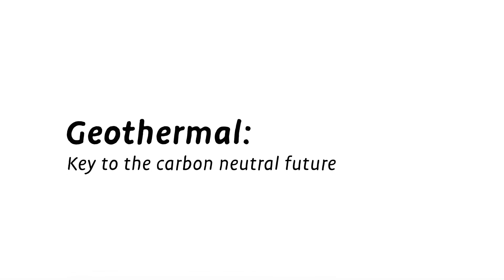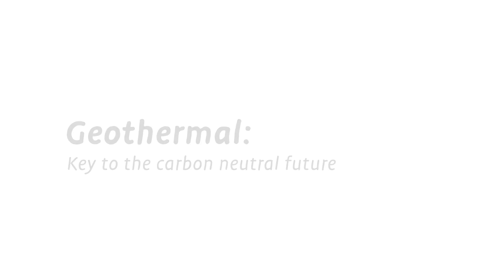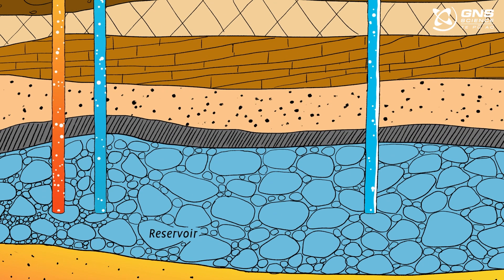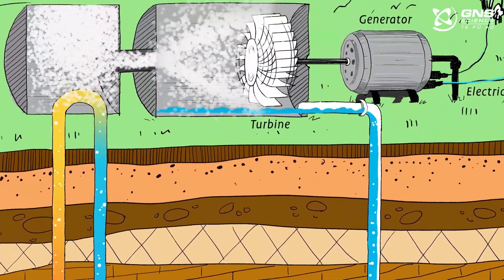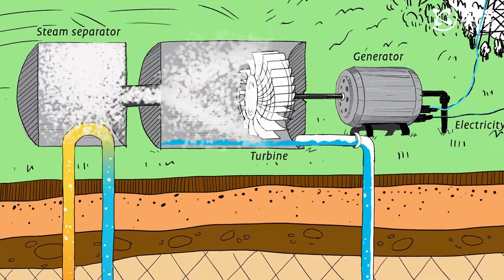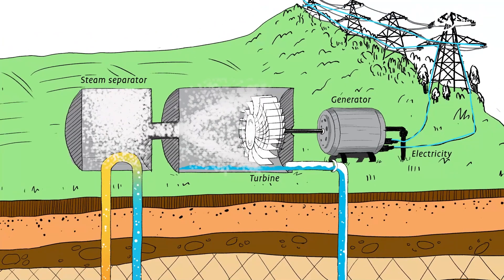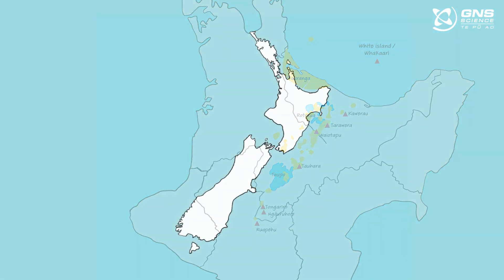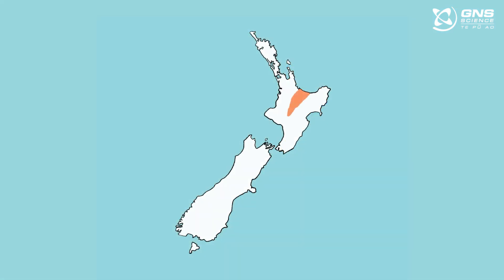Geothermal is the key to a carbon-neutral future. Geothermal is a natural energy source that can be used to generate electricity. Geothermal systems are found in areas where there are lots of volcanoes. In Aotearoa, New Zealand, most geothermal fields are found in the Taupo Volcanic Zone in the central North Island.